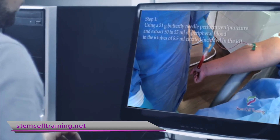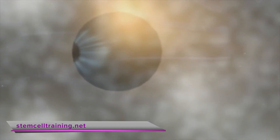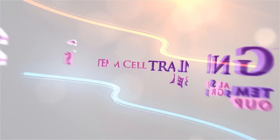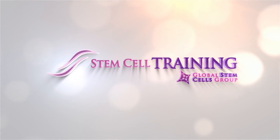Whether you choose the in-person or online methods, you'll earn 16 CME credits for the course. At Stem Cell Training, either way you'll be learning from world-renowned stem cell scientists. For more information about how we can help you grow your practice with the power of regenerative medicine, get in touch with Stem Cell Training today.